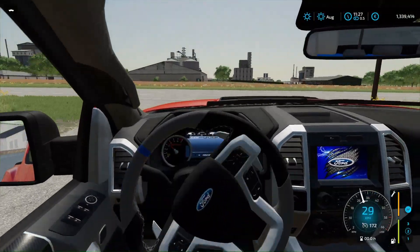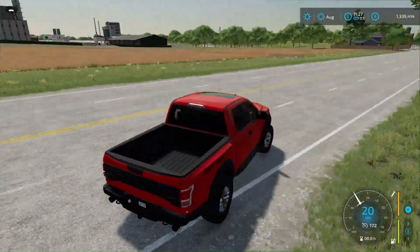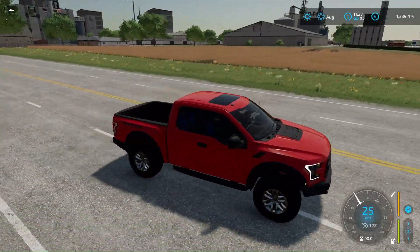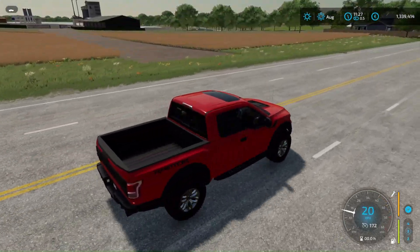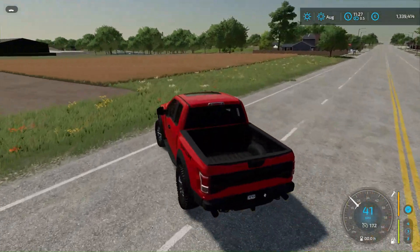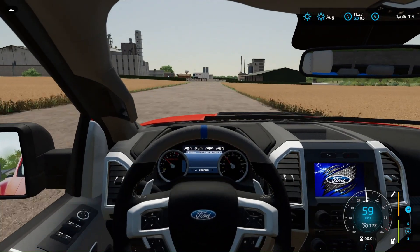The road is not paved there yet, so I took this kind of pickup truck - this is a Ford F-150. I think there won't be any obstacles for us here, but just in case I took this pickup truck. Passable enough.